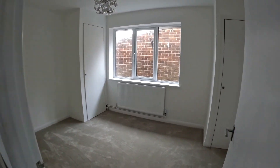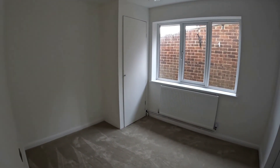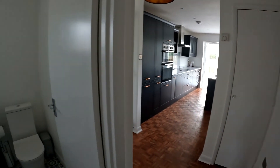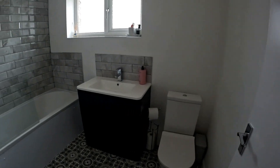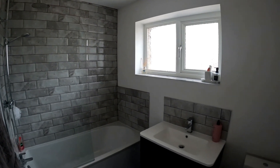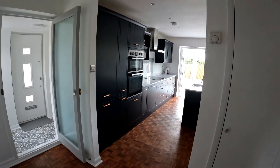Coming through into bedroom number three, another fantastic double-sized room this time with some storage options as well as that lovely big window to the side. Coming through into the main family bathroom, you can see that we've got the bath on the left-hand side with the shower unit above, and of course the loo and the sink unit with storage below straight ahead of us.